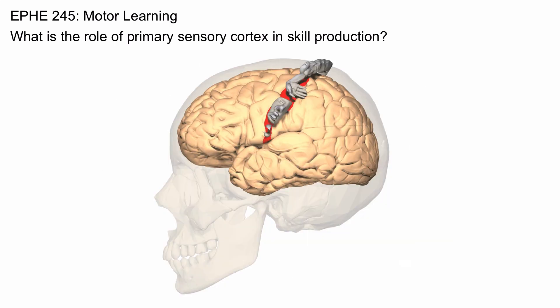The primary sensory cortex is a lot like the primary motor cortex. It receives input or afferent feedback from the muscles.